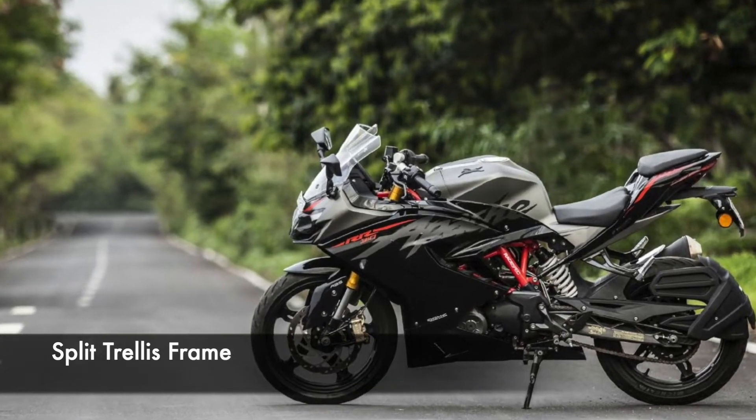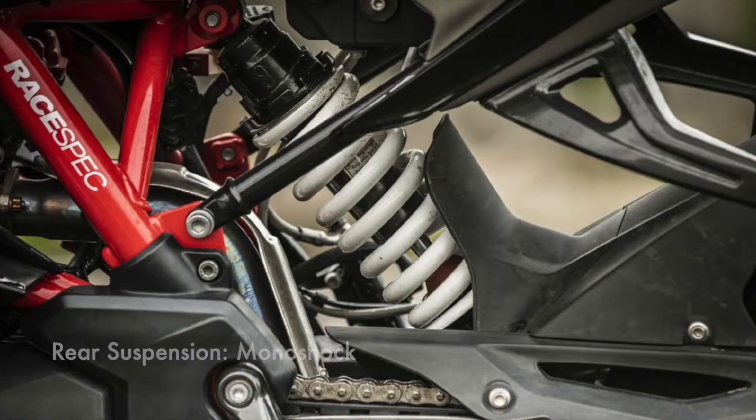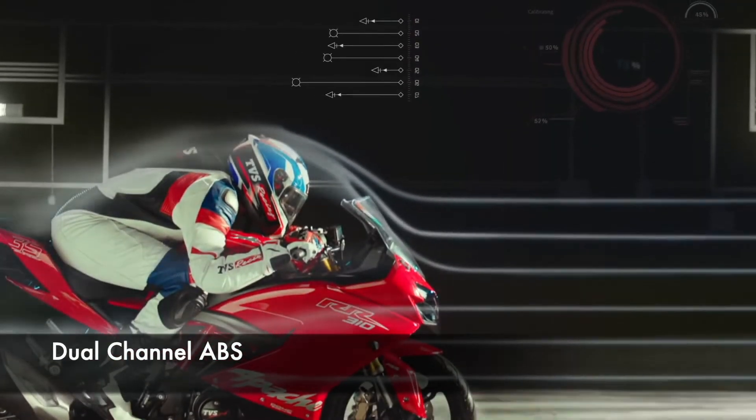Underpinned by a split trellis frame, it is suspended by an upside-down fork up front and a mono-shock at the rear. Meanwhile, braking is handled by disc brakes at both ends, assisted by dual-channel ABS.